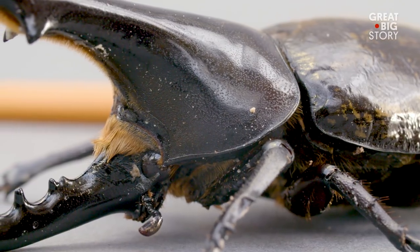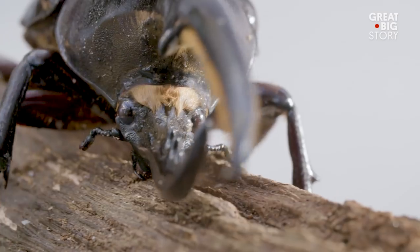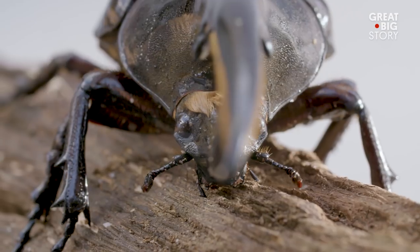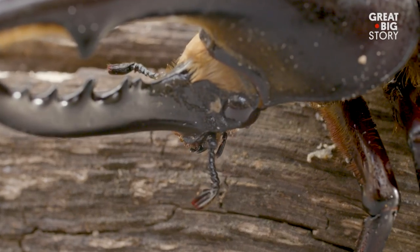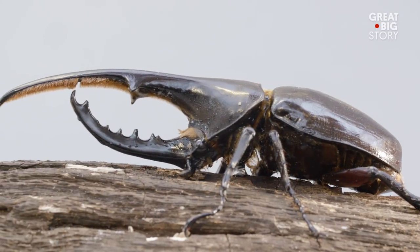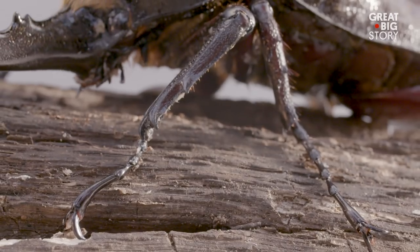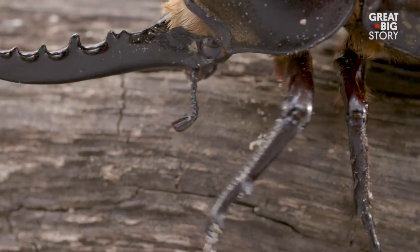Hercules Beetles are found in Central and South America and in the West Indies, and feed predominantly on rotting wood as larvae and fruit as adults. In spite of its strength and size, the Hercules Beetle is a threatened species in many countries. Much of its natural habitat has been lost to deforestation, and its populations are suffering.